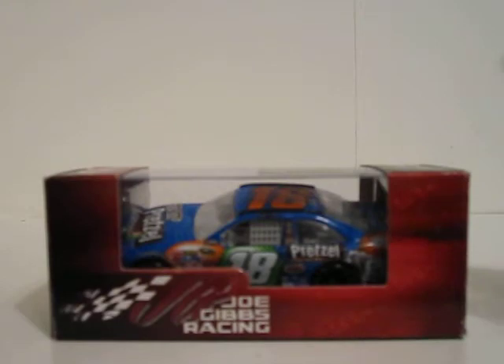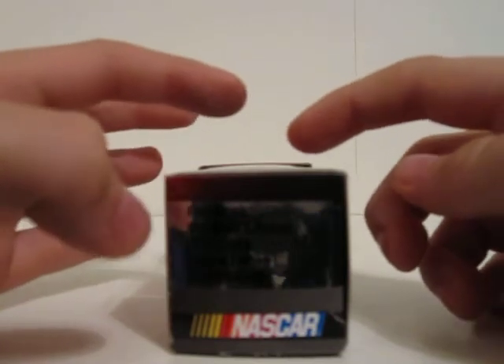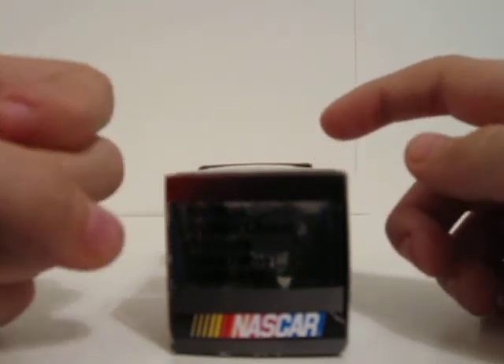The main colors on the box are just white, maroon, and black. Sponsors are Joe Gibbs Racing, Kyle Busch number 18 M&M's Pretzel Toyota, 2010, limited edition, NASCAR.